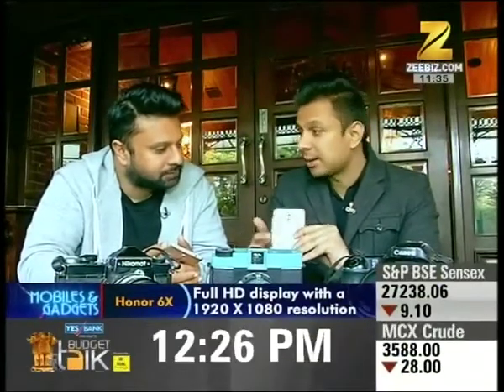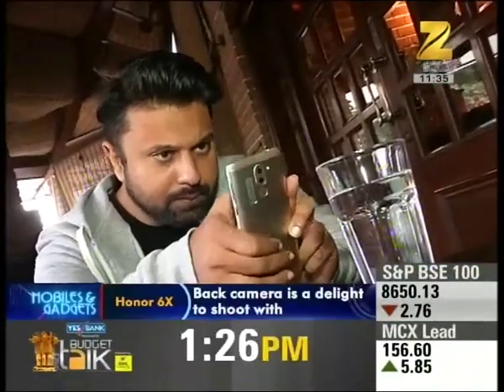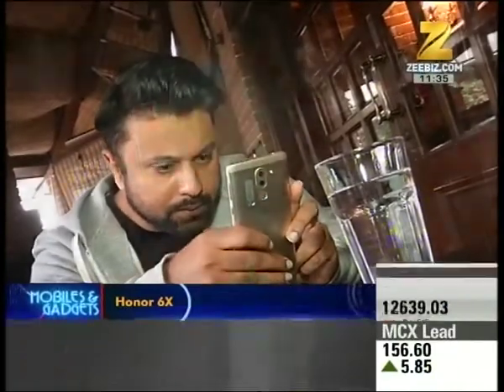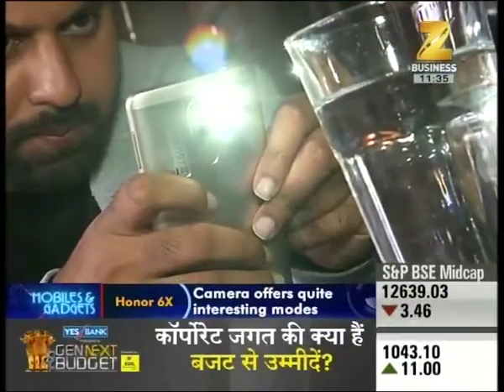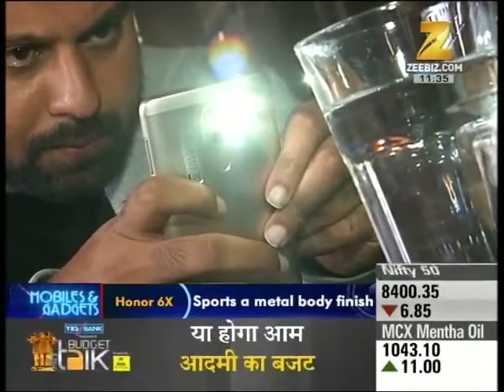One thing I really liked about this phone and its camera is the dual lens. It has a 12-megapixel dual lens with a 2-megapixel sensor which gives you the ability to control the depth of field even after shooting. Usually when you go out you don't get the focus right, but with this you can always come back and shift the focus to the right place. I really love that. Thank you so much for talking to us.